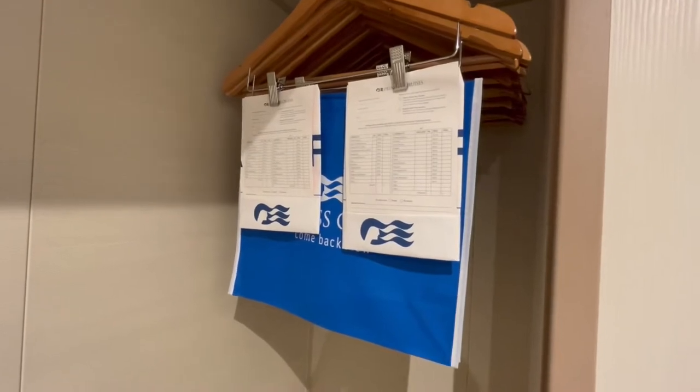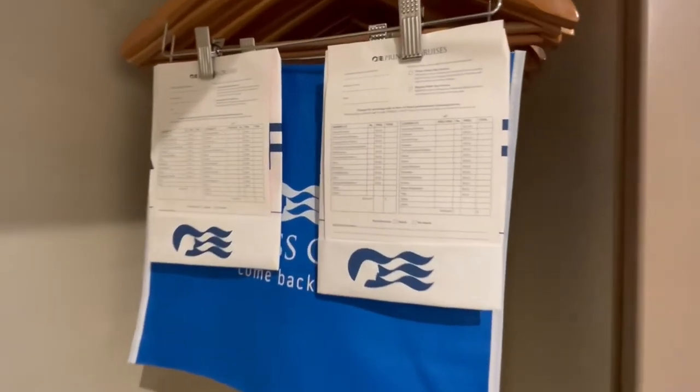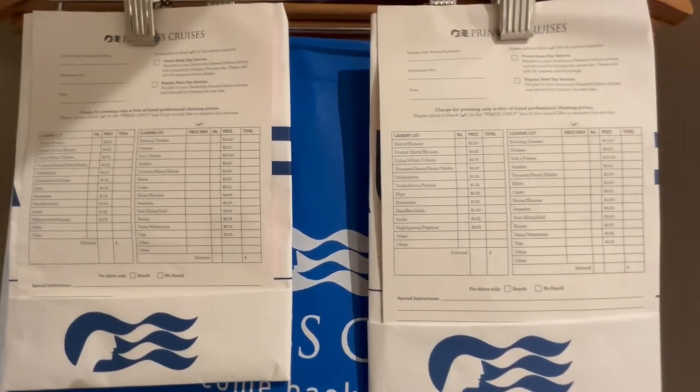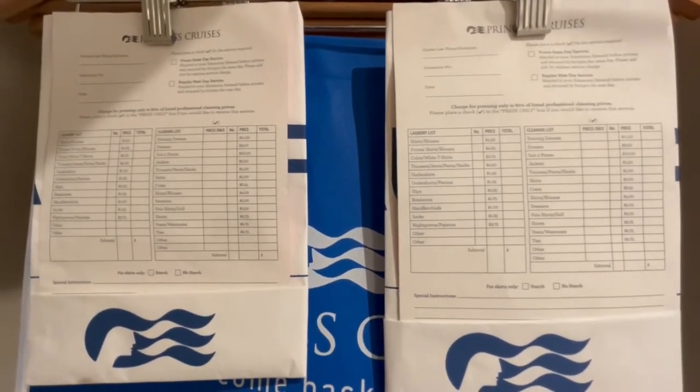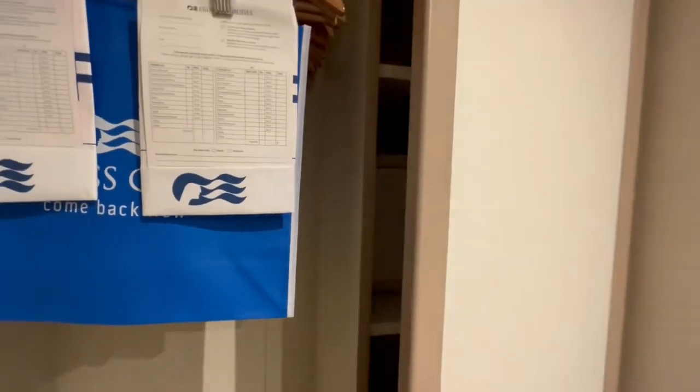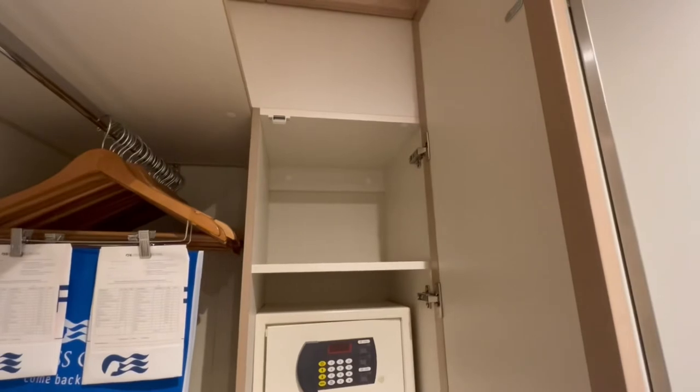Your Princess Cruises tote bag can be found here, along with laundry bags and order forms if you choose to send any clothes for cleaning or pressing. Sky Princess does have self-service laundries on stateroom decks towards the aft. I'll leave a link to my Princess Cruises laundry guide in the description if you want to learn more.